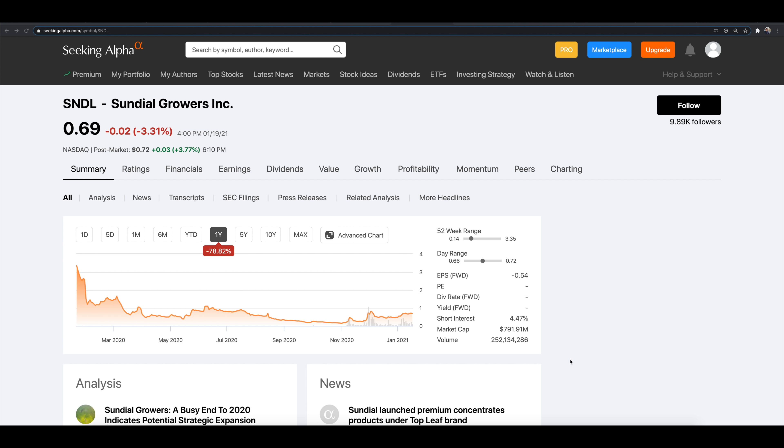Welcome back to the Stock Trends channel. In today's video, we are going over ticker symbol SNDL, Sundial Growers. We have some fresh news here in the after hours to talk about — what this may mean, why it may be a bit more confusing than some may think, and how to potentially trade off of this support and resistance.